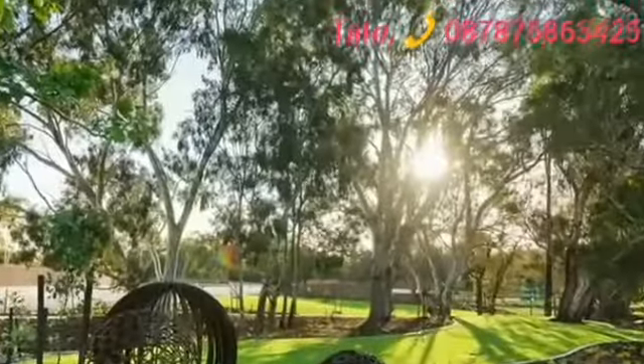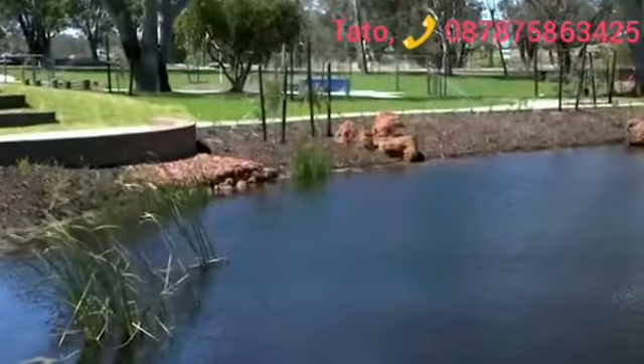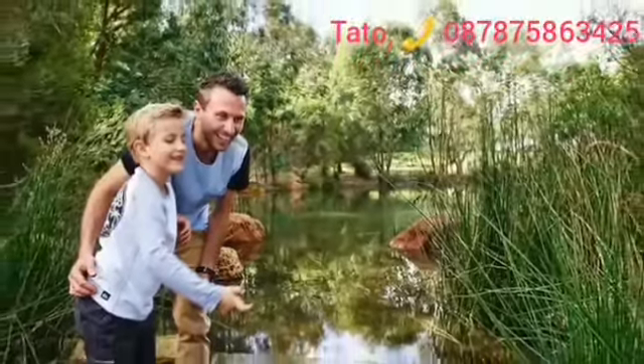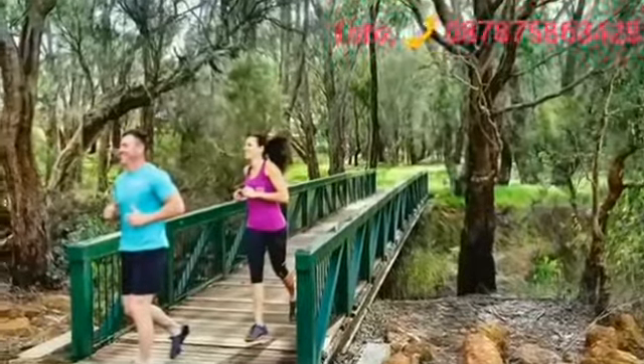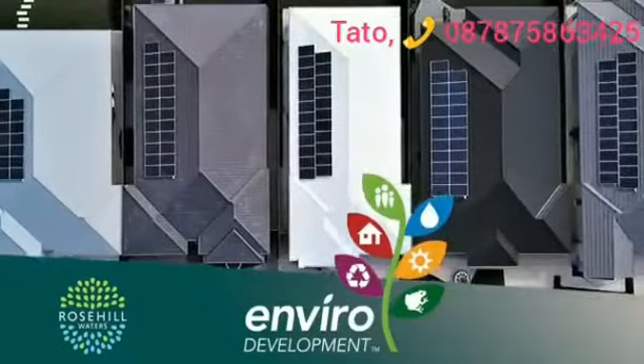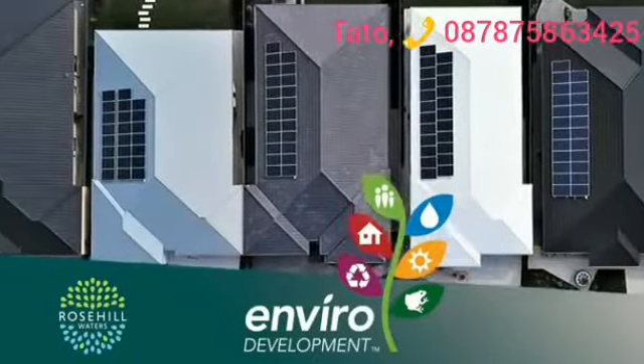With large lots nestled amongst established trees and waterways, Rose Hill Waters provides a community-focused environment with plenty of large open spaces, walkways and playgrounds. With an average lot size of 450 square metres, your home comes with a 7-star energy rating and free solar.